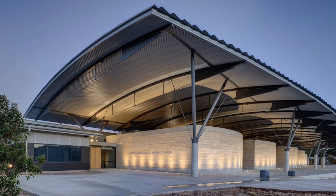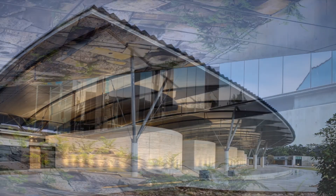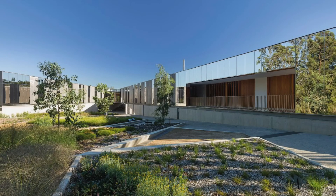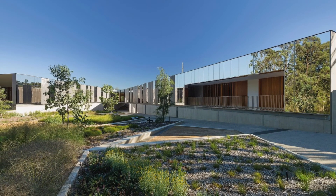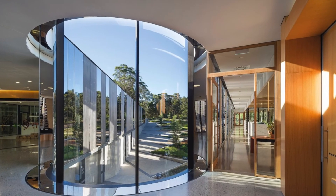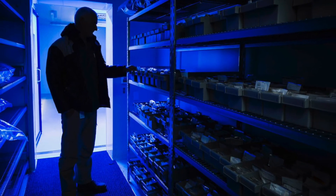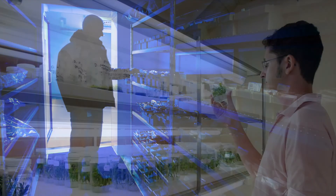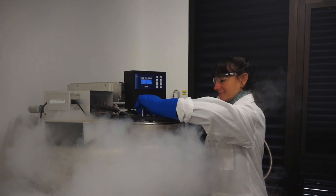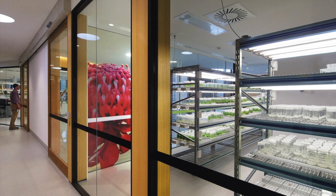Meanwhile, the second group will be treated to a tour of the architecturally striking Plant Bank and adjoining herbarium. Plant Bank is an international centre for plant research and learning, incorporating the largest native plant conservation seed bank in Australia. The Australian Plant Bank forms a living reference collection for identification, research and restoration. Visitors can immerse themselves in the workings of the scientists by seeing into the laboratories through large picture windows.